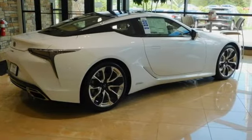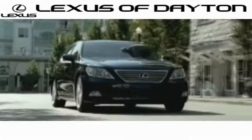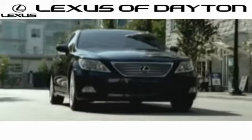There's even more to see in person. Take it for a test drive today. We invite you to be part of the Lexus of Dayton family today. Call or stop in for a test drive.